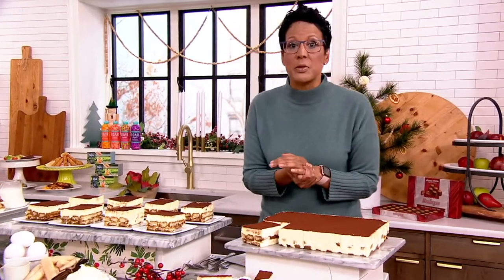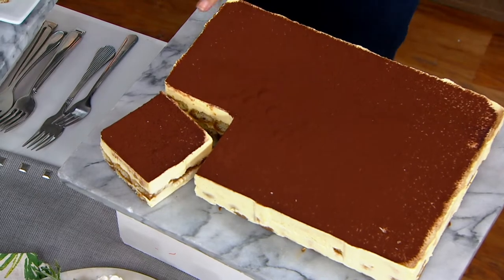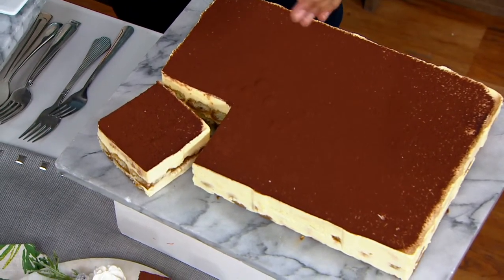Last year we offered the tiramisu tray in a smaller size because we knew what was going on — we're entertaining with fewer people, we have our pod. Now, because we're getting back together and going to have more people over, we thought, let's do the four and a half pound tiramisu dessert tray.